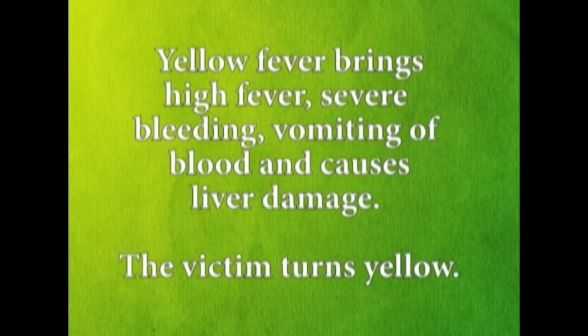Yellow fever brings high fever, severe bleeding, vomiting of blood, and causes liver damage. The victim turns yellow.